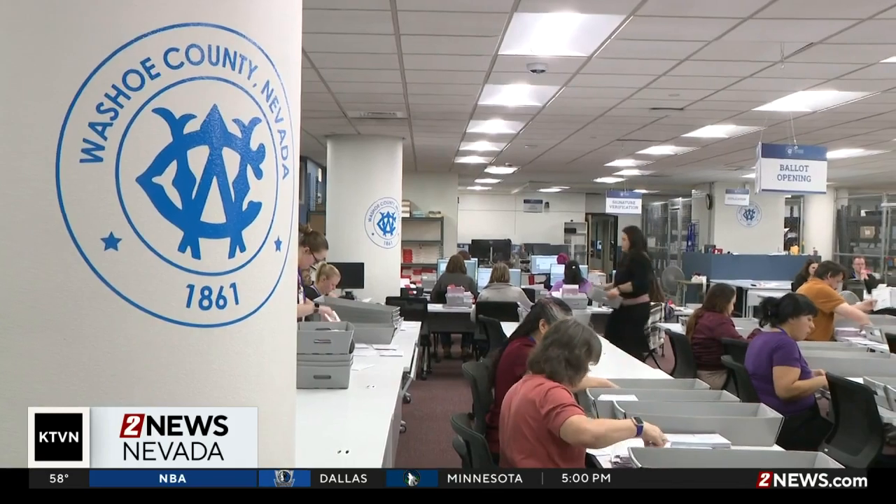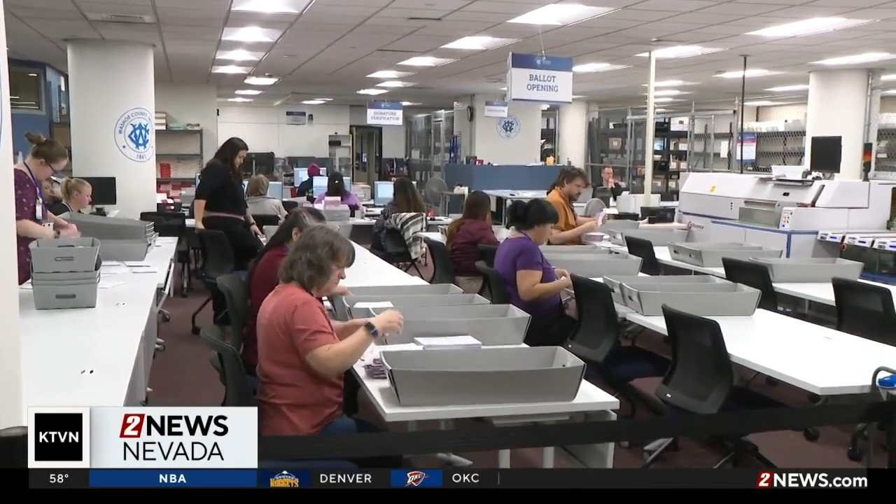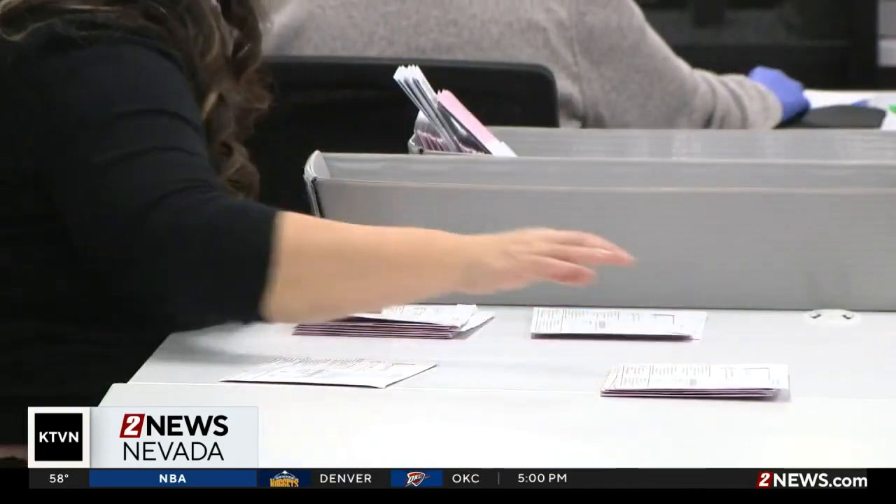Anytime a new ballot is initiated, the old ballot is deactivated, so the county can really only receive one valid ballot. Everybody's voter ID is unique to them, so it is impossible to send both ballots in and have them both counted.